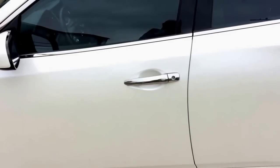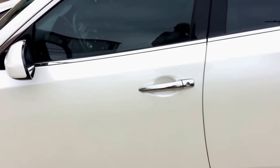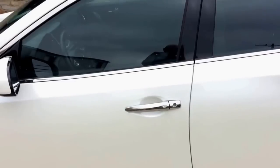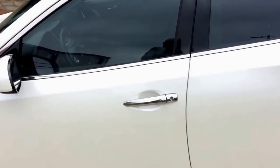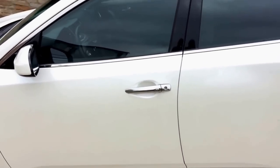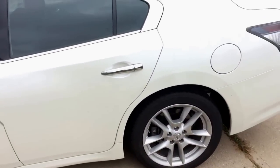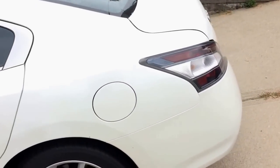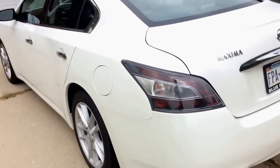The only problem with that keyless entry feature is it does not unlock all the doors at once — it only unlocks the driver's side door. It locks all the doors, but only unlocks the driver's side, which is kind of annoying, especially if you obviously have multiple people trying to get into the car.